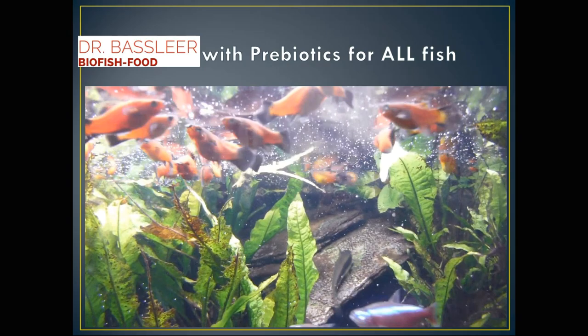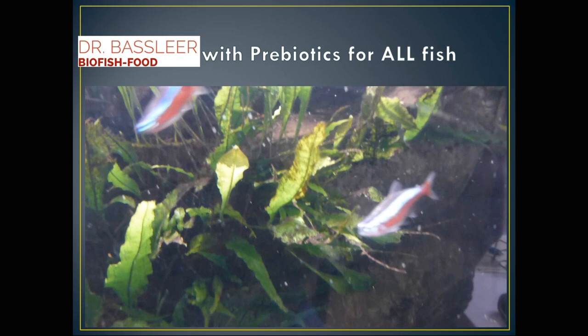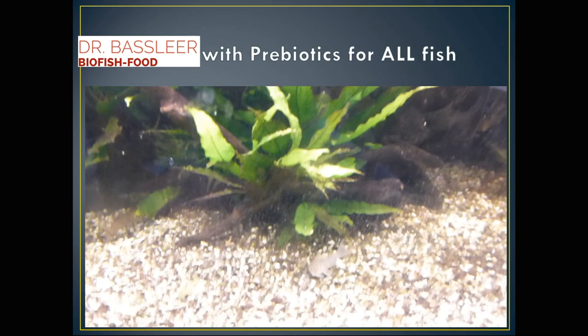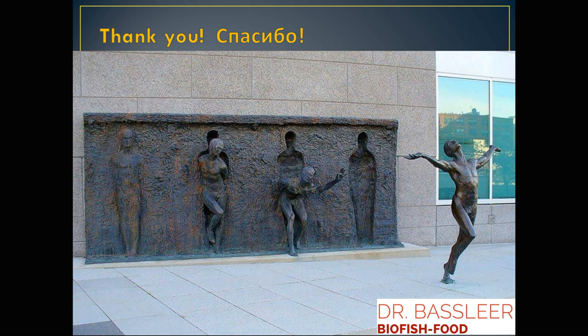We can help the fish in your tank. We recommend using it for 10 days during one month to stimulate the immune system — don't use it permanently, as that is of no use for improving health. We provide a medium-sized granulate which sinks slowly to all levels in the aquarium, so bottom fish also have an opportunity to eat. These are the opportunities to keep your fish healthy, as Hippocrates said a long time ago. Thank you for your attention.